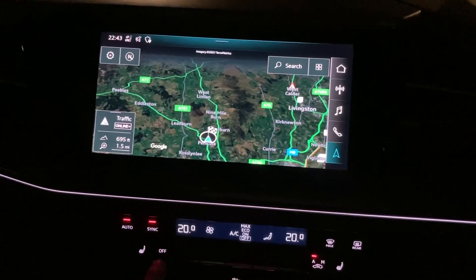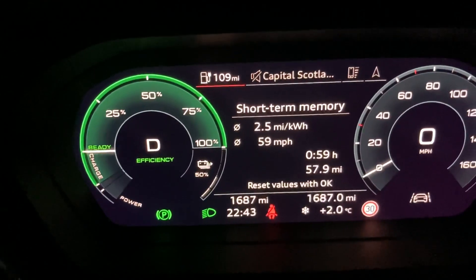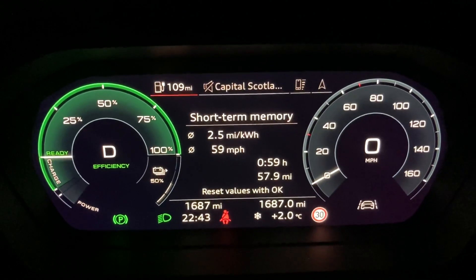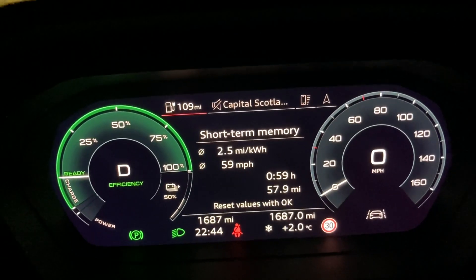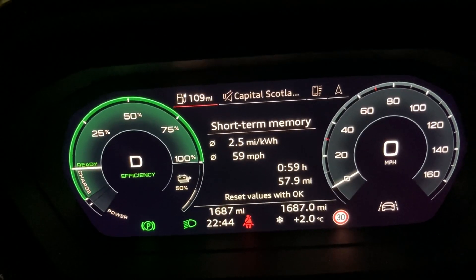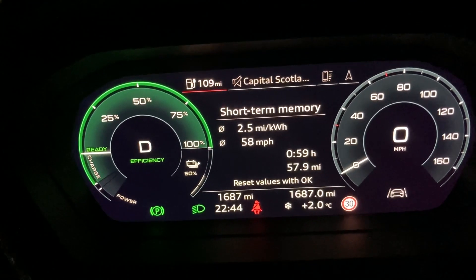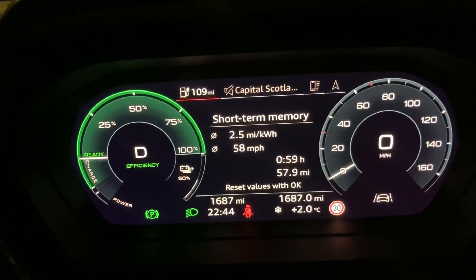That's the journey done - back home. We left Perth with 80% and got back down here with 50% battery left - 109 miles of range remaining. That bit was pretty much all motorway so 2.5 miles per kilowatt hour. Temperature was four degrees when we left Perth, dropped to minus one at a couple of points on the way down, but it's back up to two degrees here. Not as cold as it was up north where we got to minus two, but not particularly warm. I had the heating cranked up a bit more for that last segment.